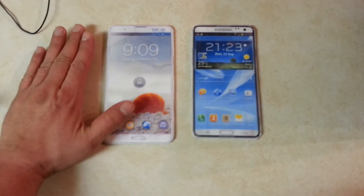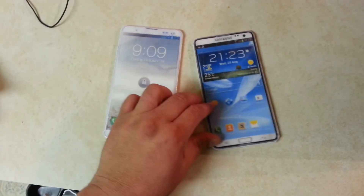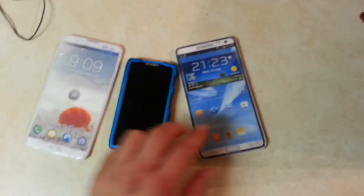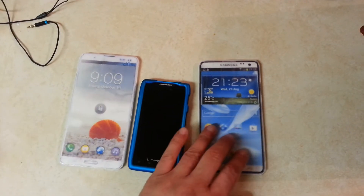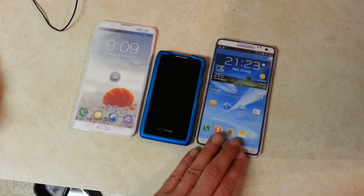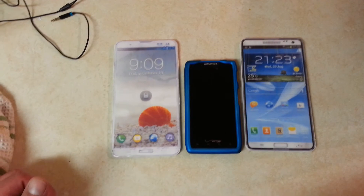Look at how big the phone looks next to my hand, just to give you an idea. Here is a Droid Razer Max, which is a 4.3 inch screen. As you can see, the designs of the Note 3 are huge next to a 4.3 inch screen phone.